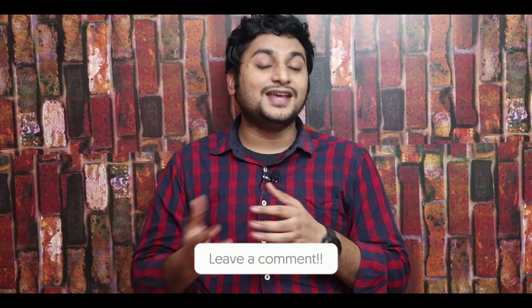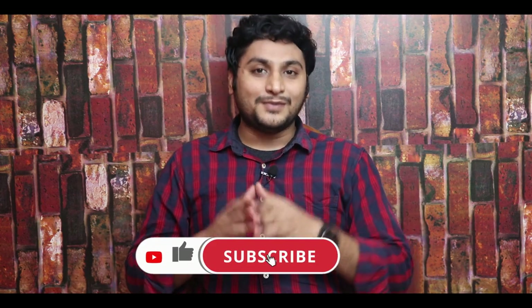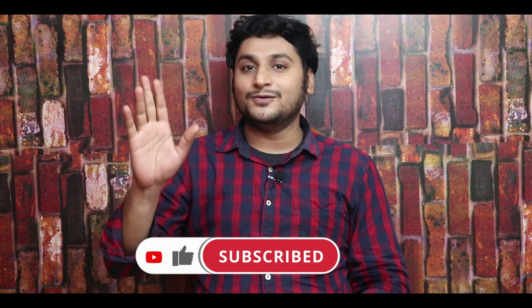We are expecting it in India as well. What do you think about this smartphone? Let us know in the comments below. If you like this video, please like and subscribe to our channel for more informative videos. Bye!